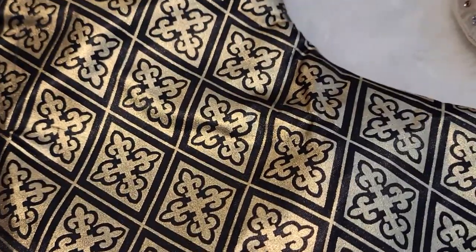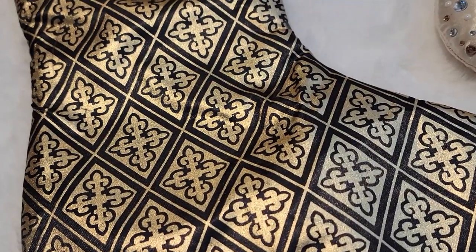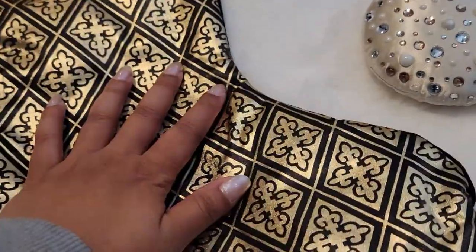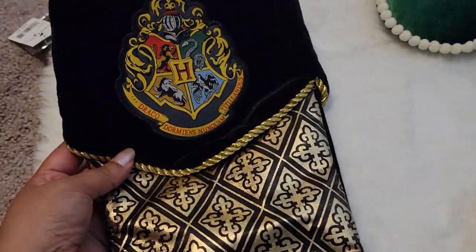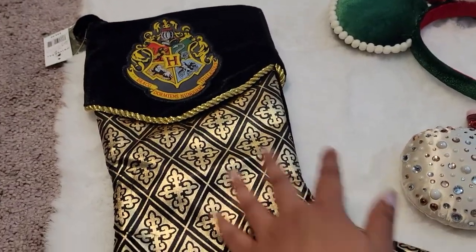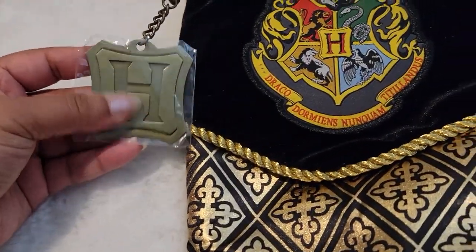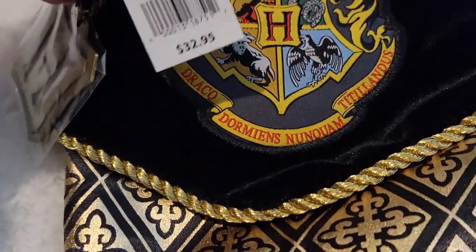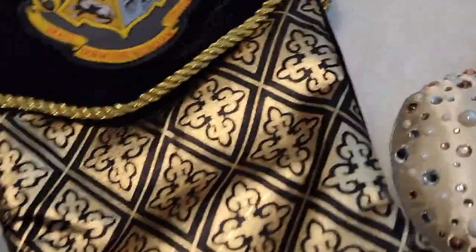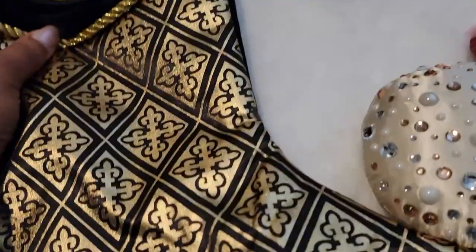I wanted to add some things I got from Disney World and Universal to this Christmas haul. I'm going to do a separate haul for all those goodies, but I'm not sure when I'll have time to film and edit those, so in the meantime I pulled out just the Christmas things. The first item is this Harry Potter stocking — it's the most gorgeous stocking I've ever seen. Look at the pattern, and on the back it's beautiful velvet with a metal H tag. This was $19.99.